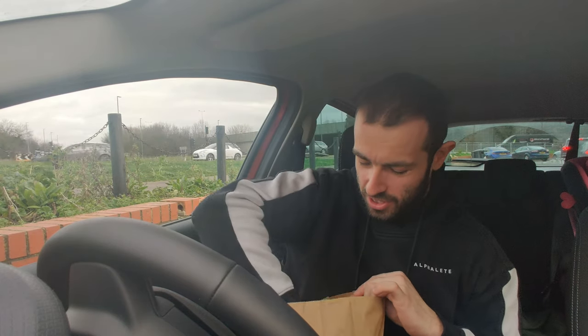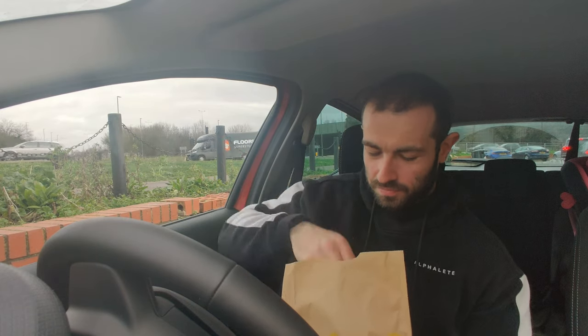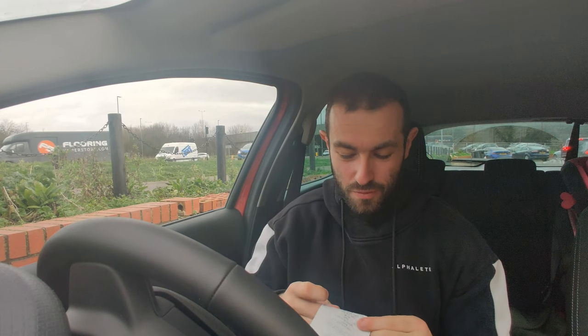We're going down the chicken sandwich route today from Burger King. We have got the crispy chicken coming in at $3.99 for a meal — fries and a drink with that. There is McDonald's; I've got the McChicken Sandwich, coming in at $3.39 for just the burger, which is a lot of money really for just the burger.